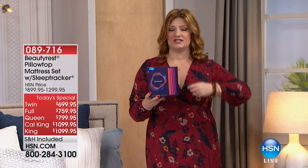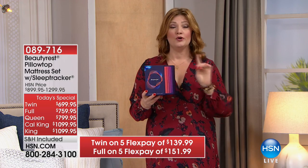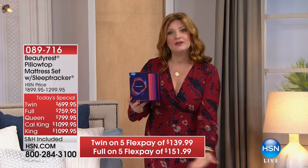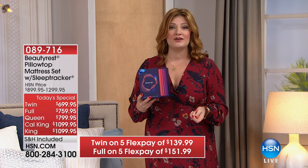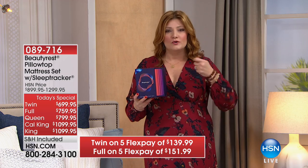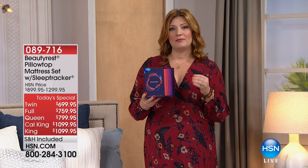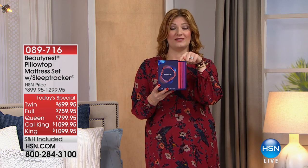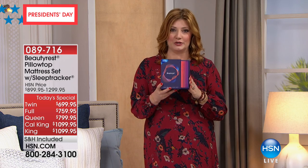All the scientists and engineers at Beautyrest are now giving you technology in the palm of your hand that you don't have to wear — you can put it underneath your mattress, and now you sleep comfortably while monitoring how you're sleeping. You can change the things that affect your sleep, like drinking or eating ice cream before bed. Now you'll know with the sleep tracker. This is a $100 value, and we're so excited it's included.